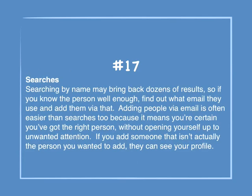Number 17: Searches. Searching by name may bring back dozens of results, so if you know the person well enough, find out what email they use and add them via that. Adding people via email is often easier than searches because it means you're certain you've got the right person, without opening yourself up to unwanted attention. If you add someone that isn't the person you wanted, they can see your entire profile.